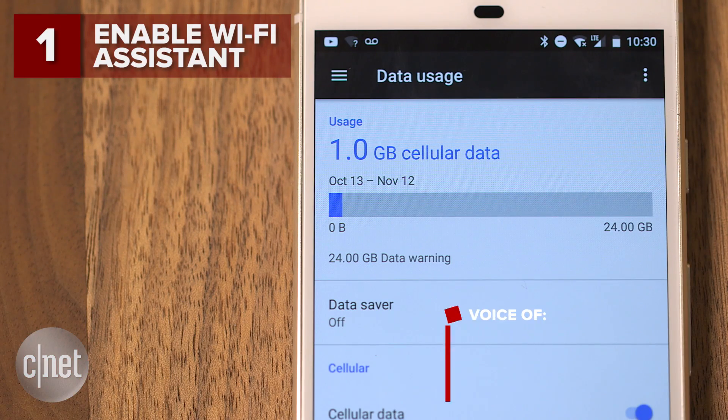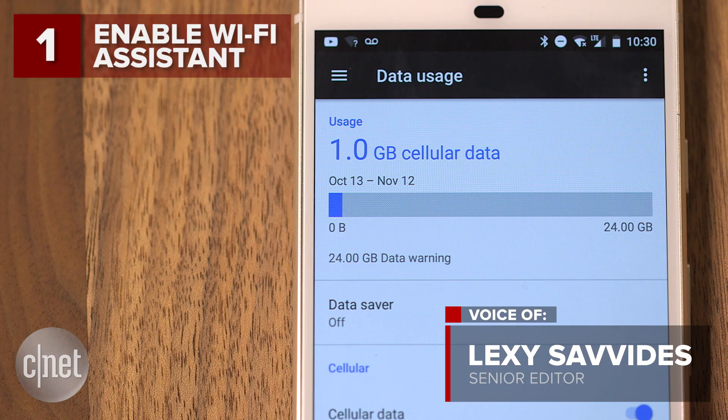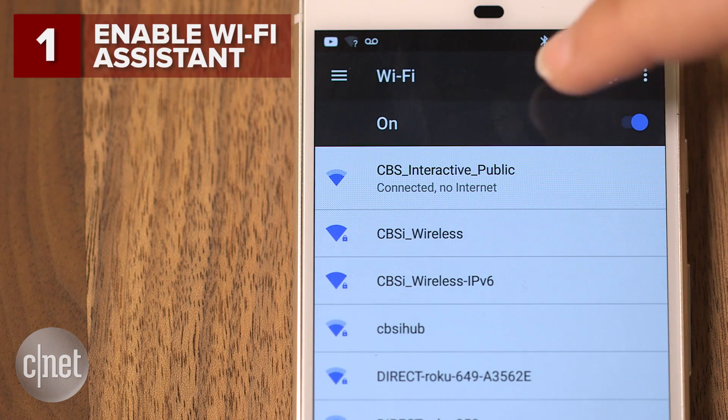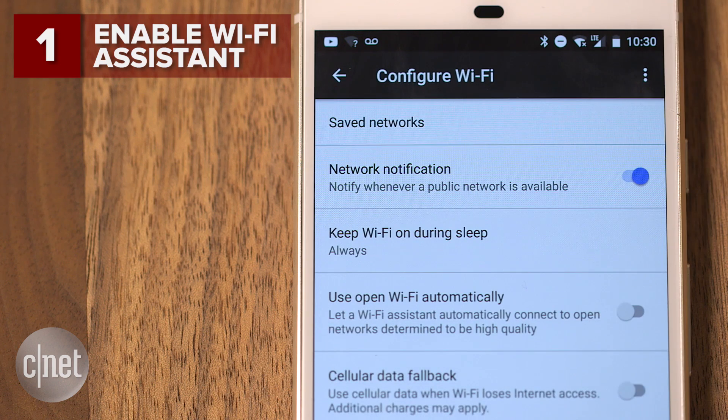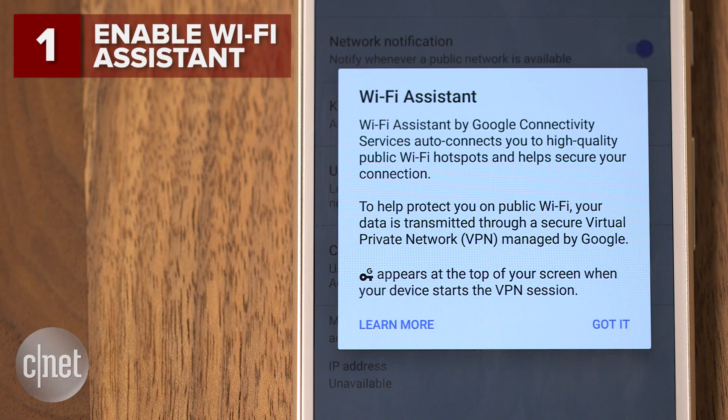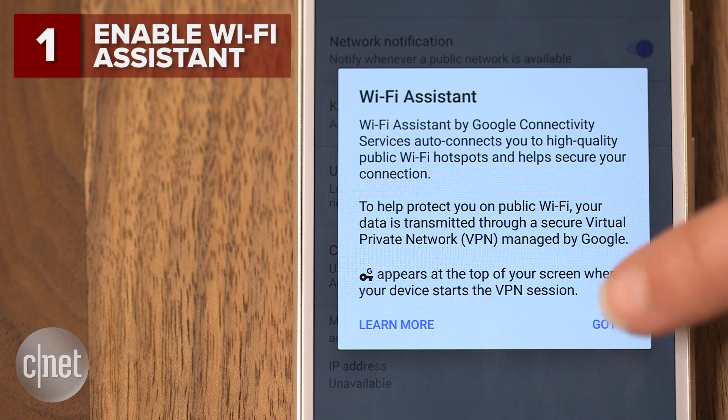Minimize wireless data usage when out and about by turning on Wi-Fi assistance. In settings, go to Wi-Fi, tap the settings cog and switch on 'Use open Wi-Fi automatically.' Now your Pixel connects to public Wi-Fi networks, but using a virtual private network or VPN for added safety.